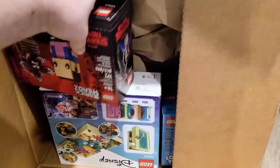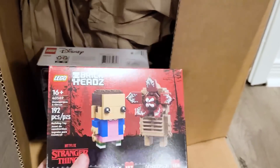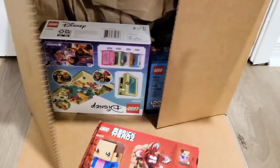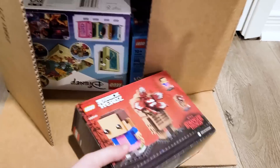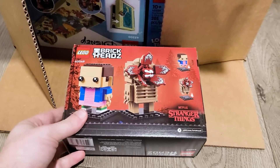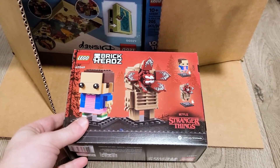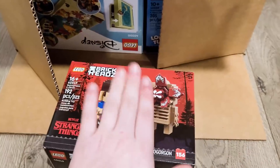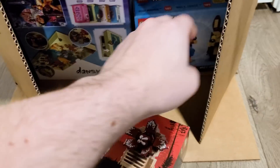First things first, we'll look at the brand new Demogorgon and Eleven Stranger Things Brickheads. I am very excited that we are getting Brickheads of Stranger Things. We haven't gotten a set for Stranger Things in such a long time, so it's just cool to see that they are doing that.